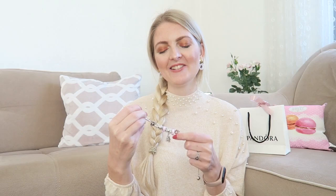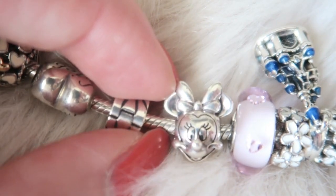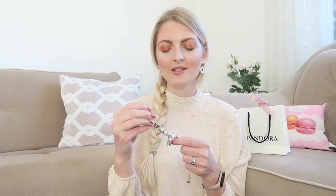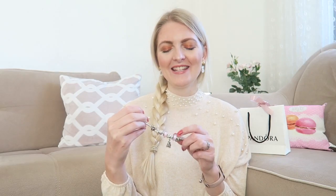Then another Disney charm that I think is so cute — and that's of course Minnie Mouse. This was the first Disney charm I got when they started selling the Disney charms here in Europe, which wasn't that long ago — a few years I believe. I just love her little bow, and I think your bracelet is just more fun with Disney on it.